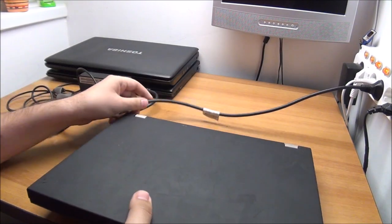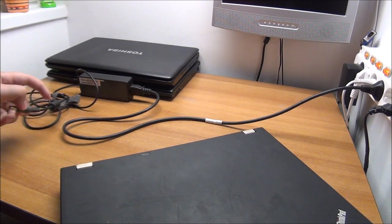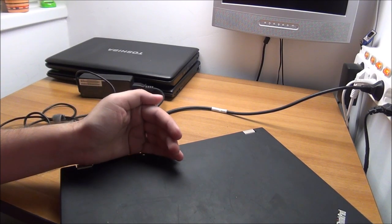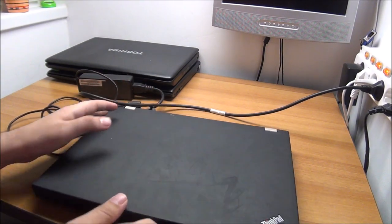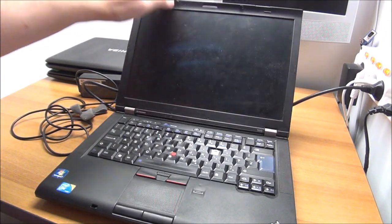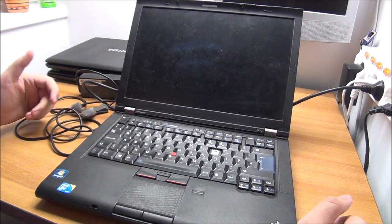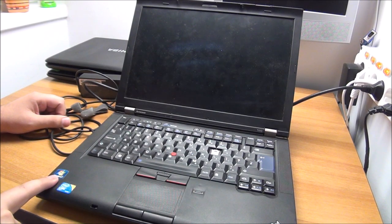The last of the Lenovos — this must be a T400. Some power is getting into it, battery seems to be charging. It's a T410. Again with the key problem — people, what is it with the keys? Core vPro inside, Windows 7 license.